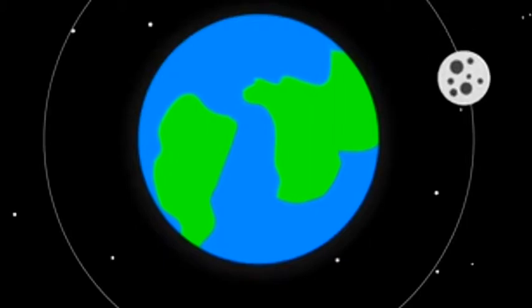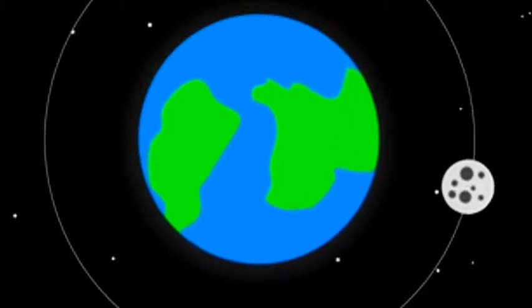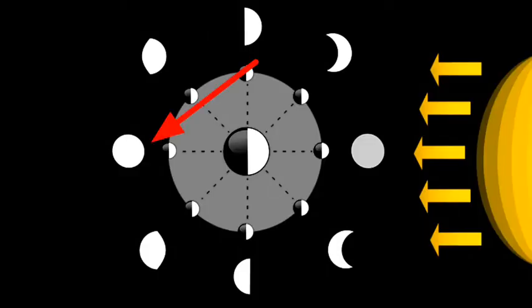As the moon orbits around the Earth, the surface that we can see will have more and more light shining on it, until it becomes a full moon, which is the opposite of a new moon.